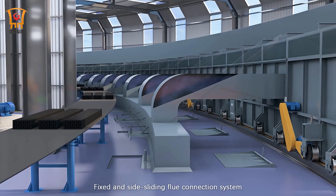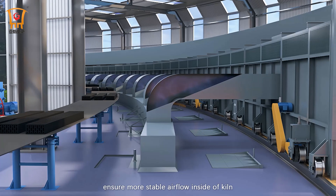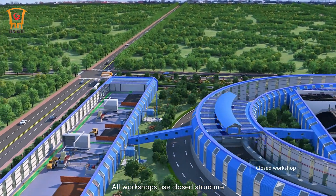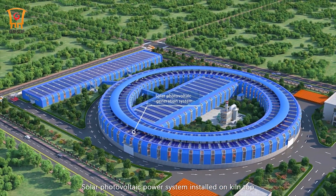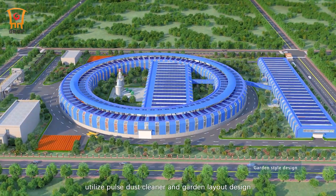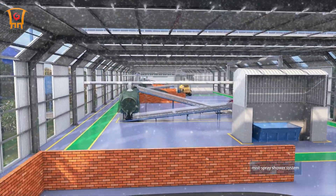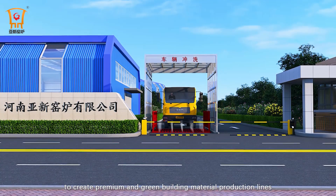Fixed and side sliding flue connection system can provide seamless and accurate connection with no smoke leakage, ensuring more stable airflow inside the kiln. Dust-free and environment-friendly design means all workshops use a closed structure. A solar photovoltaic power system is installed on the kiln top. The facility also utilizes a pulse dust cleaner, garden layout design, and a mist spray shower system to create premium and green building material production lines.